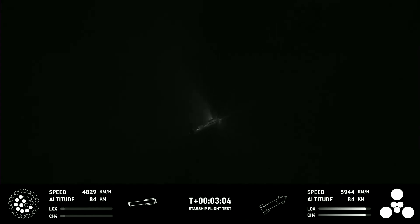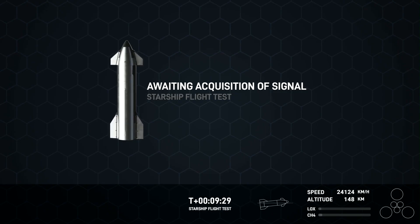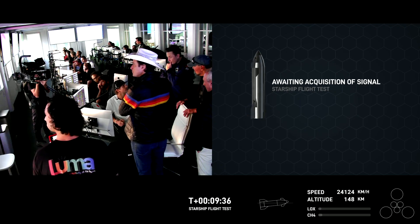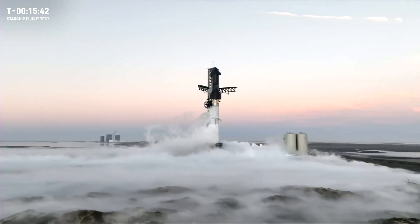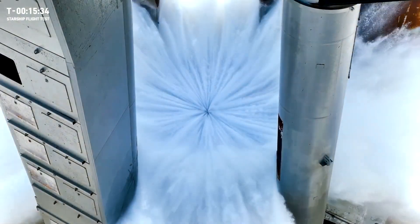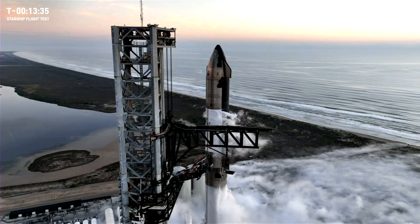Challenges emerged post-flight, notably the explosion of the booster and the loss of connection with Starship, posing formidable issues for SpaceX requiring considerable time and effort from Elon Musk and his team for resolution. Fortunately, they can draw confidence from the solid performance of the Stage Zero system, incorporating the impressive water deluge system developed over months — a valuable asset potentially saving time and resources in future test flights.